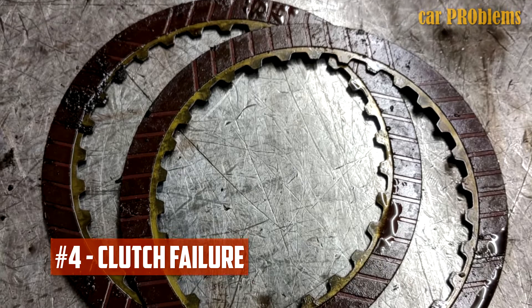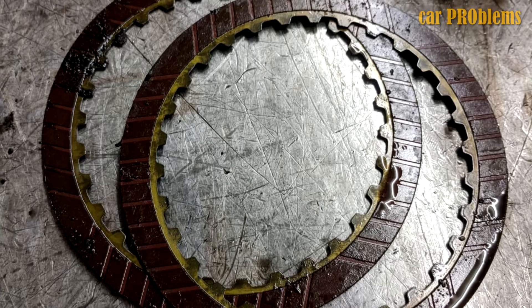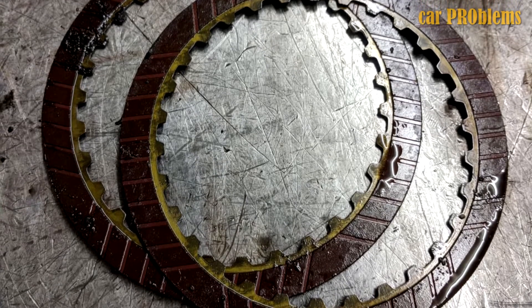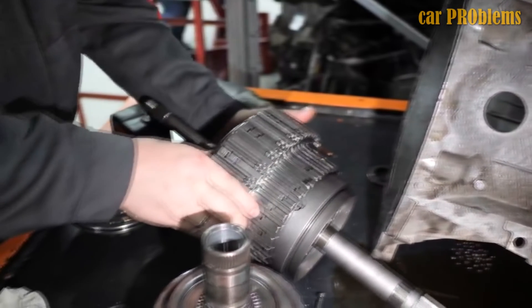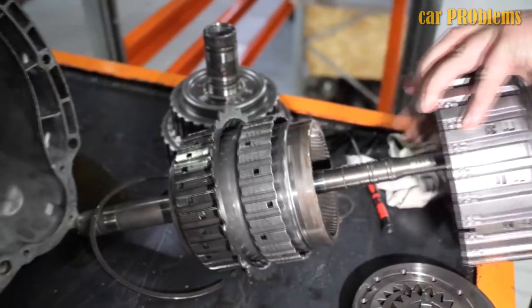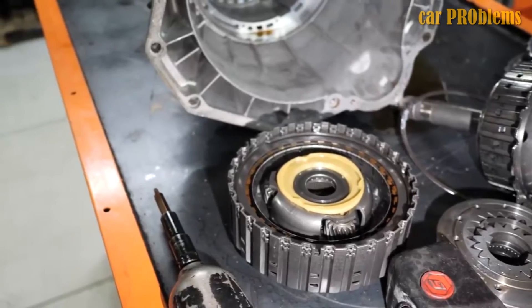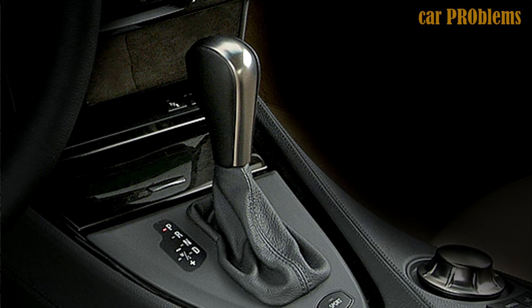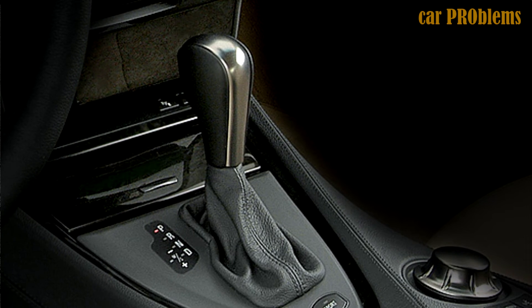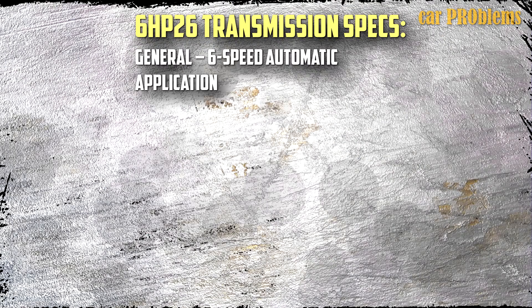Clutch Failure: The power transition from one gear to the next is assisted by clutches, which have friction material inside that helps them grab. These will degrade over time or prematurely as a result of poor upkeep. Slipping, delayed shifts, harsh shifts, failed gear engagement, and overheating are all signs of 6HP26 clutch issues. Solution: This will almost certainly require the transmission to be rebuilt or replaced. The manufacturer declared a 6HP26 gearbox resource of 125,000 miles, but this transmission can last up to 190,000. The full list of specs can be seen on the screen.